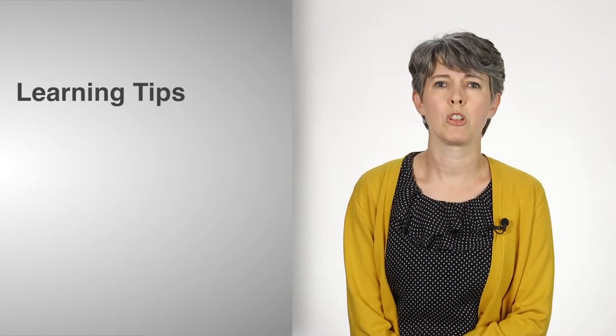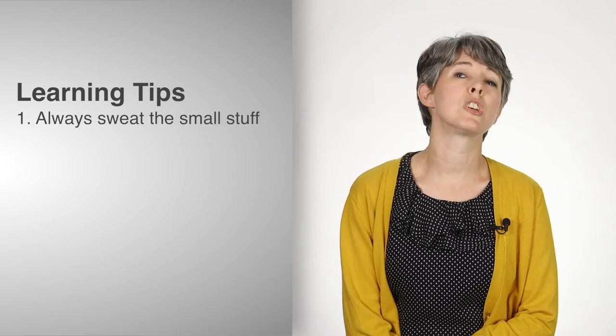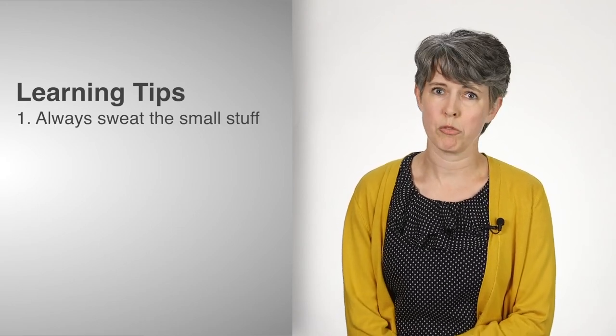The first thing that when people ask me, or say they're teaching large lectures for the first time, my first piece of advice is always: sweat the small stuff. All the little tiny details that you can let slide, or kind of finesse as you go through a semester in a smaller class, you cannot do that well in a large lecture course.